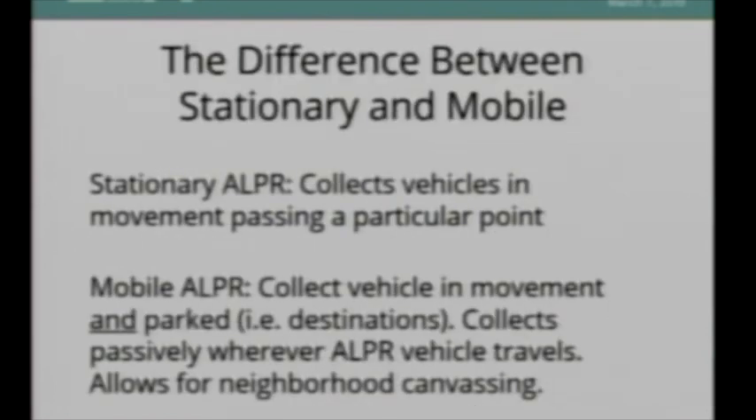There's a big difference between stationary and mobile license plate readers. Stationary readers collect vehicles in movement — cars passing a particular point. Mobile ALPR not only collects vehicles in movement, but also collects parked vehicles, passively collecting wherever the vehicle happens to travel. If you drove through a parking garage, you could capture all the cars inside. If you went through the parking lot of a mosque, you could capture everybody who visited. Having it on a vehicle also allows a patrol car to canvas entire neighborhoods and collect data on certain populations, rather than just targeting entry and exit points or high traffic intersections.